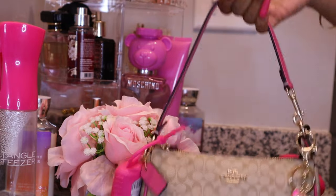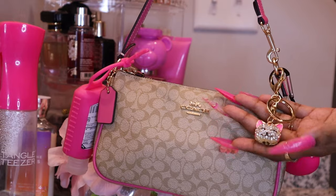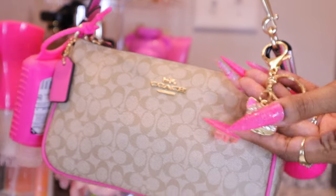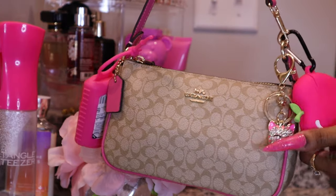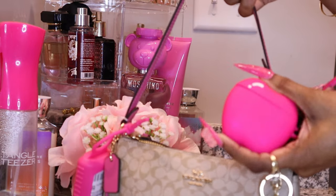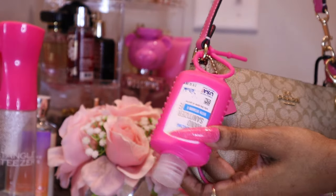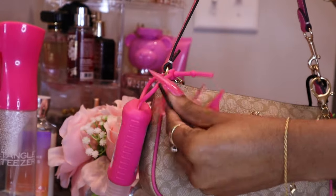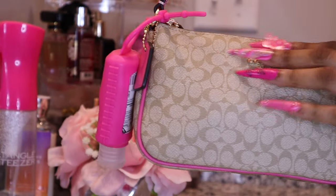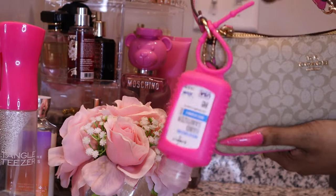I'm gonna show you the front of the bag. Here is my little kitty keychain I got from Temu — so pretty. And this is my AirPods Apple case. Here is my hand sanitizer, and it comes with this Coach pink tag. There's nothing else on the outside of the bag.